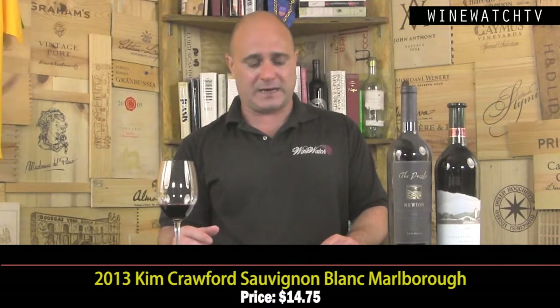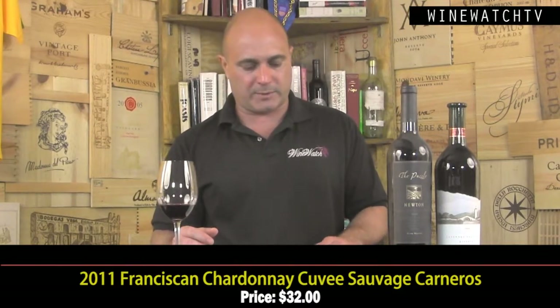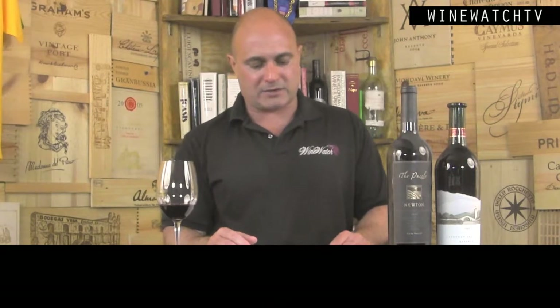Franciscan Chardonnay Cuvée Sauvage 2011 from Carneros — a very difficult vintage for Chardonnay there. This famous wine is still made using wild natural yeast. Good amount of toasty oak spice on the nose, vanilla bean, crème brûlée, ripe tropical fruits. Nice richness for a 2011, though a little lighter in style. Toasty oak spice on the finish, skim milk texture, some nice minerality at the end. For $32, a very good wine.